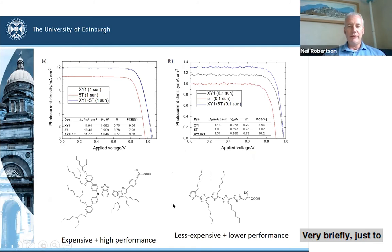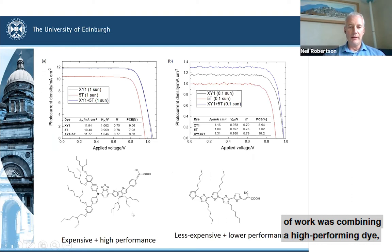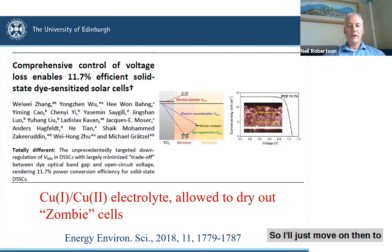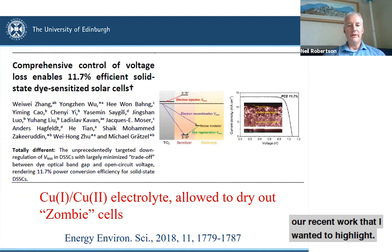Very briefly — what we were doing in this particular piece of work was combining a high-performing, highly optimized dye with a lower-cost dye, in such a way that we got the performance of the better dye but at a lower combined cost. It was about reducing expensive components in that device.